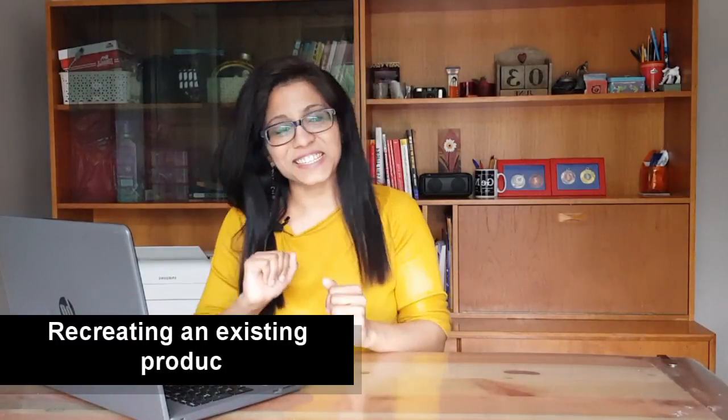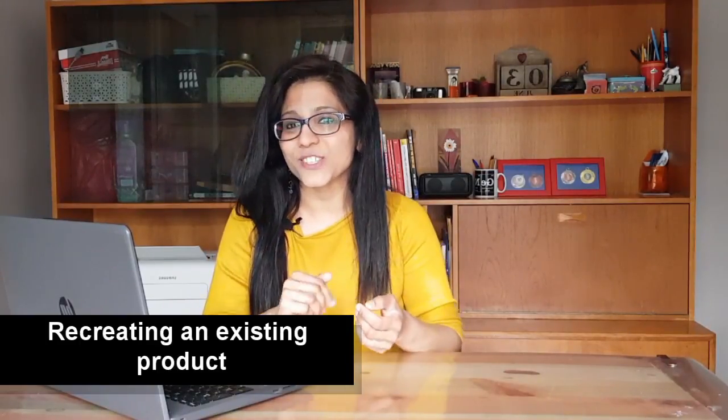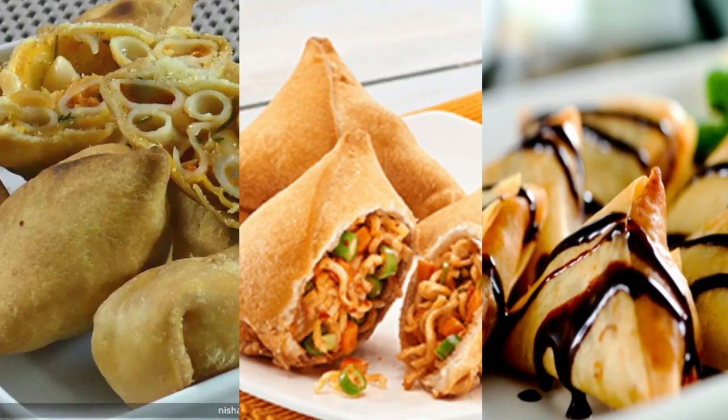Another approach is recreating or tweaking an existing product — it can be the most cost-effective method, but you need to be innovative. Take samosas: they've been in the market for decades, but now you see pizza samosas, noodle-filled samosas, chocolate samosas, and sweet samosas in different shapes and forms. They're being innovative by bringing new flavors to an existing product.